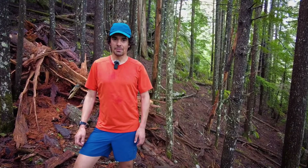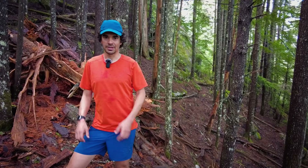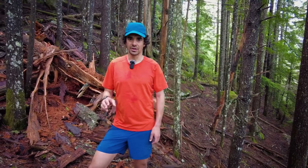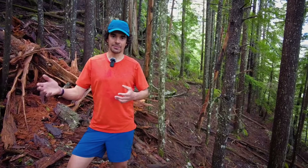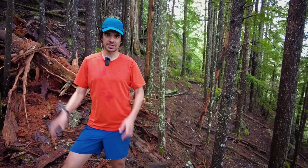Hi, my name is Eric Carter. I'm a mountain athlete in Squamish, British Columbia. The purpose of this video is to describe the layering system that I use for running in the mountains here in coastal BC.